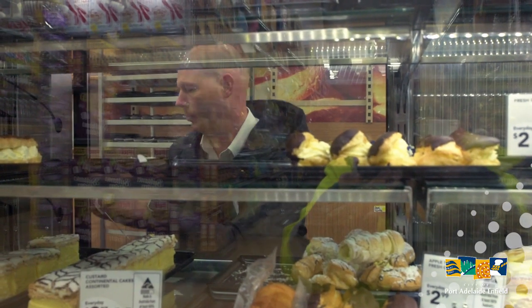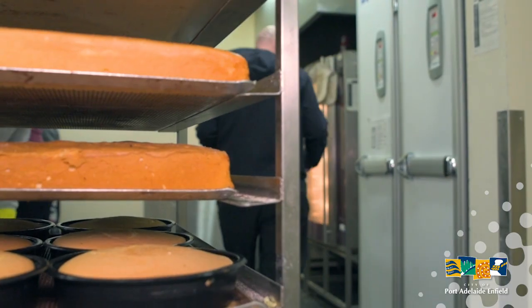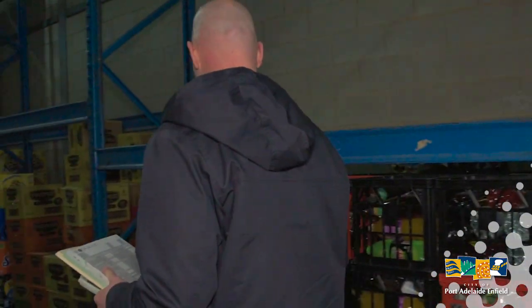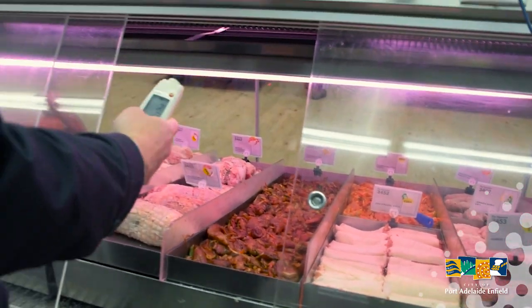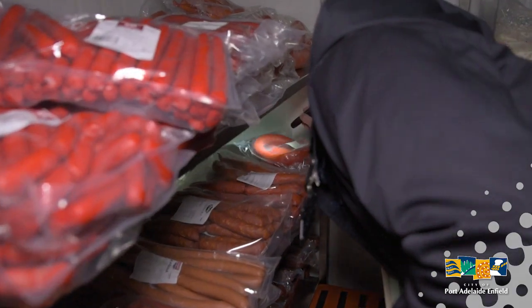A lot of work that we do is in the background. You don't notice it until something's wrong. There is no real normal day as an environmental health officer. It could be anything from sitting around doing paperwork through to out doing inspections, food businesses, chasing down a case of food poisoning or other disease, neighbourhood complaints, checking out industrial sites for pollution.